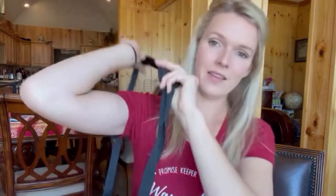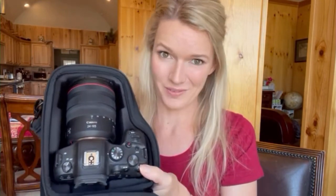This comes with an attachable shoulder strap, which I like — grab it and go. I have a zoom lens on, it's a 24 to 105, so it fits real snug, which for travel, having that space saver is so valuable.